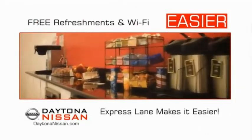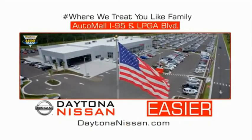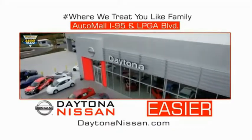Easy to enjoy free refreshments and Wi-Fi while the kids play. Waiting is quick and easy. Come check out the all-new Daytona Nissan just under the big flag at the Auto Mall — I-95 at LPGA Boulevard. Make your move to Daytona Nissan. At Daytona Nissan, it's easy.